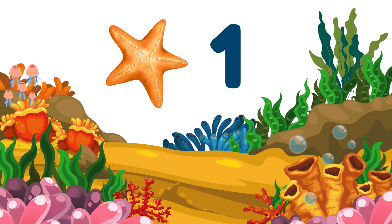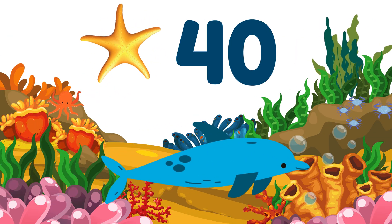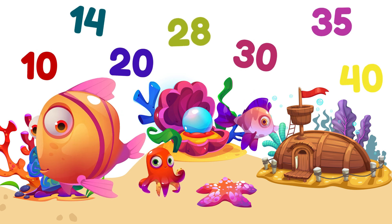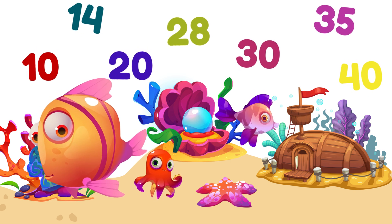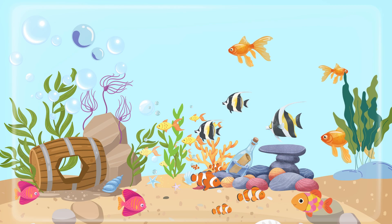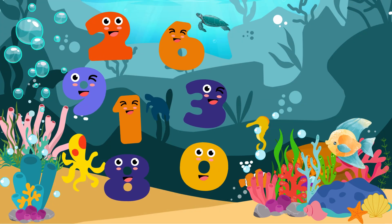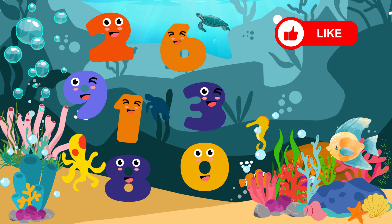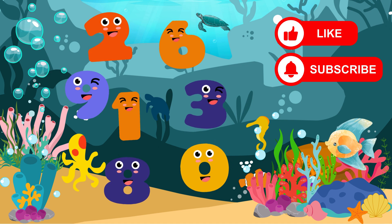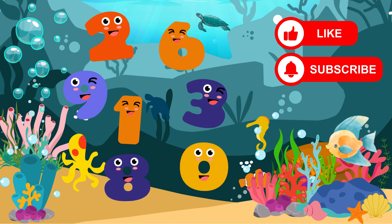Wow! You counted from 1 all the way to 40! You are now super counting experts! You should be so proud of how far you've come! That's it for our big counting series! Now you can count almost anything! Keep practicing every day! Count the shells you found at the beach and count your pet fishes! If you want to keep learning with us, be sure to hit that like button! And if you want to be the first to see our next fun learning adventure, click subscribe and join the Young Learners family! Bye-bye, super friends! See you next time!